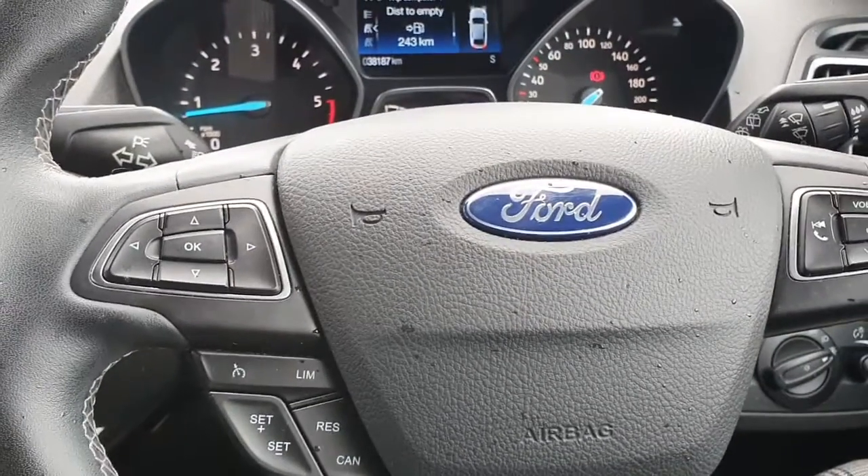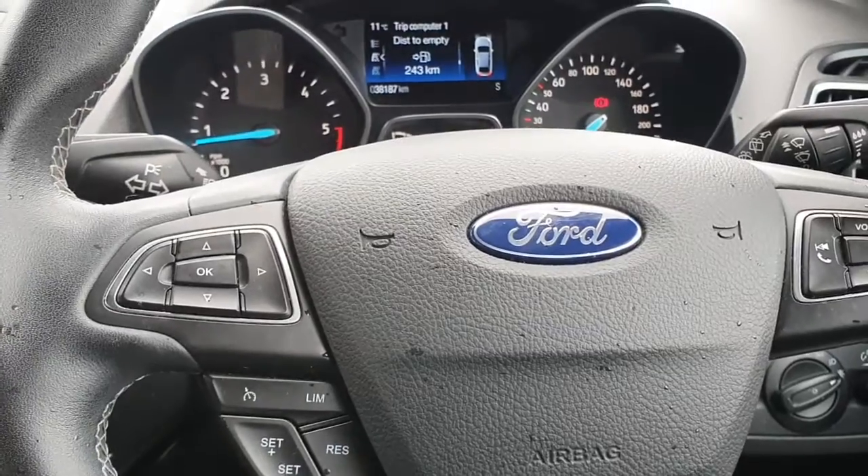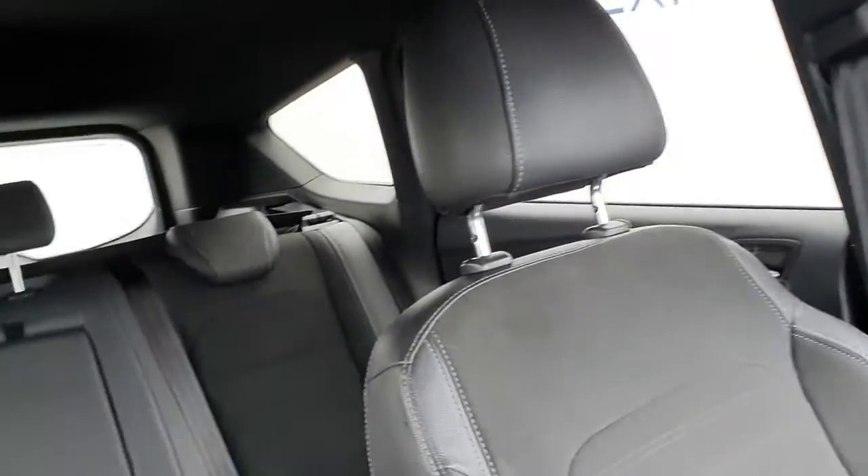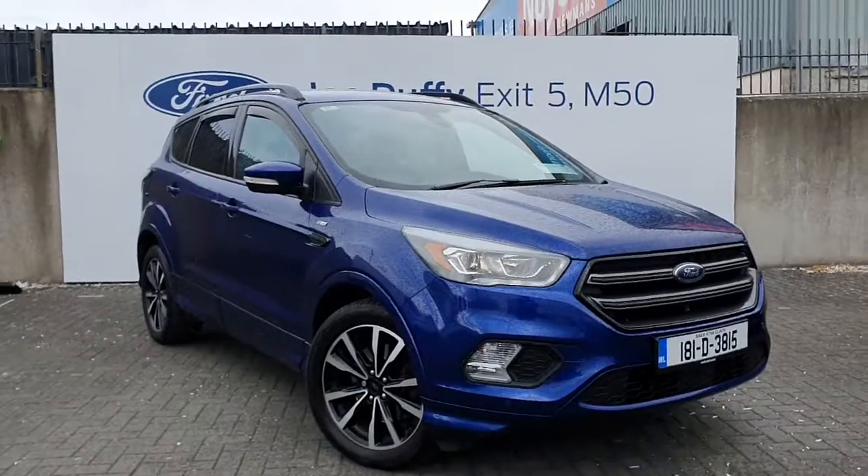Popping across to our multifunction steering wheel, you have access to your speed limiter and cruise control. You'll also see that there are just above 38,000 kilometers on the clock.